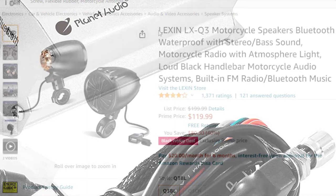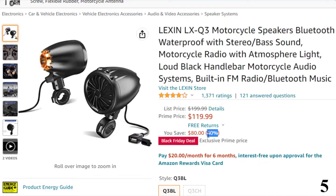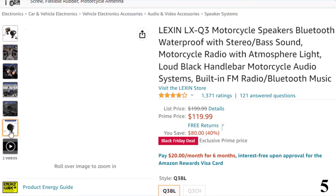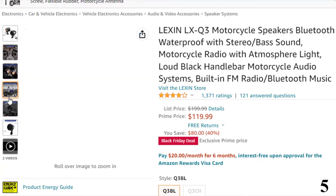Number 5: Lachine LX Q3 Motorcycle Speakers Bluetooth. This Bluetooth motorcycle speaker is here with 40% off, now available at around $120. The Lachine Q3 features metallic housing with a polished chrome treatment, bullet-shaped, heavy-duty 3-inch handlebar mount speaker system. It can fit motorcycle handlebar sizes from 7/8-inch to 1-1/4-inch.